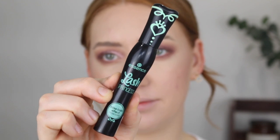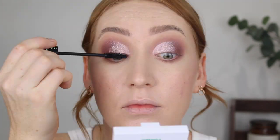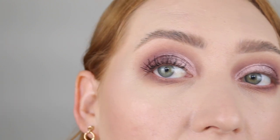For mascara, I'm going to go in with a classic — the Essence Lash Princess Mascara. If you've been around on my channel for a while, you'd know I was on the hunt for this after you guys recommended it. I really think there's no need to be buying high-end mascaras — drugstore is where it's at. Look at that!